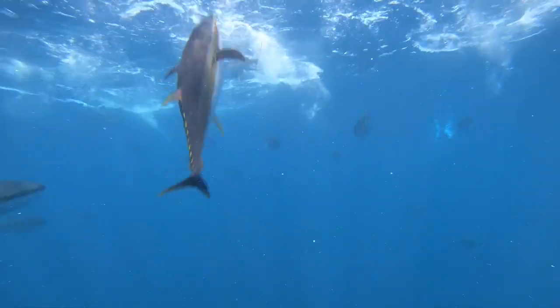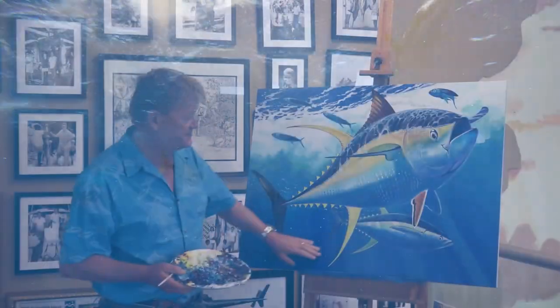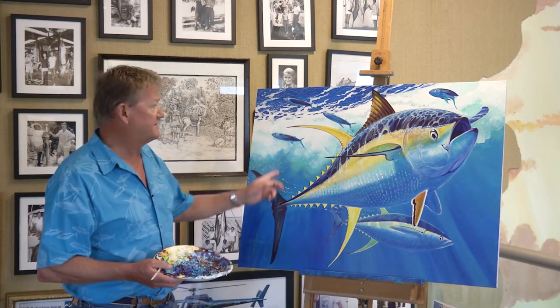So this is just really a very simple portrait of a beautiful yellowfin tuna — one in the background there, and the flying fish.